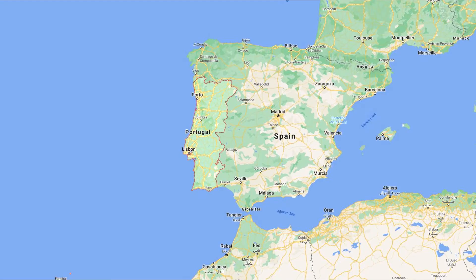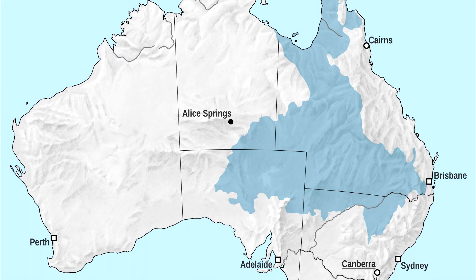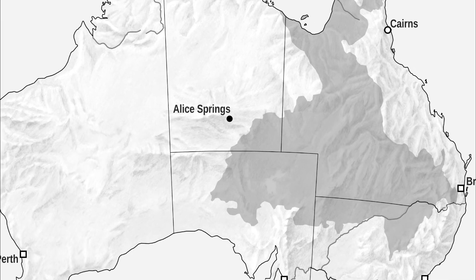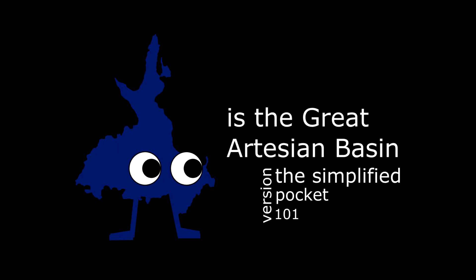We're here. Well, not here, but here. The Portuguese aquifer is not — you had one job! And we're going to talk about water — not this water, obviously. More like groundwater. Anyway, this is the Great Artesian Basin: the Simplified Pocket 101 version. Let's begin.